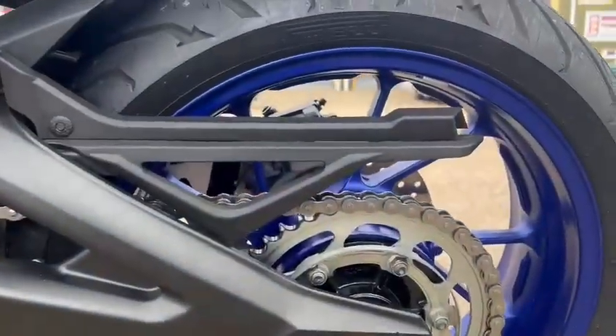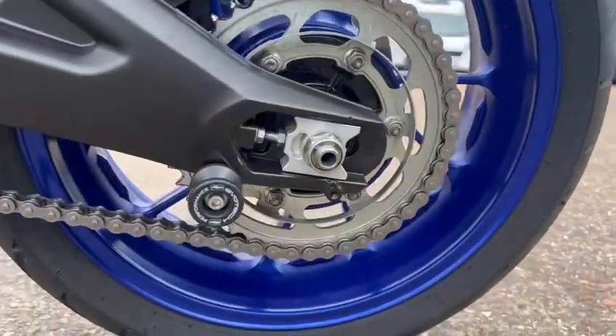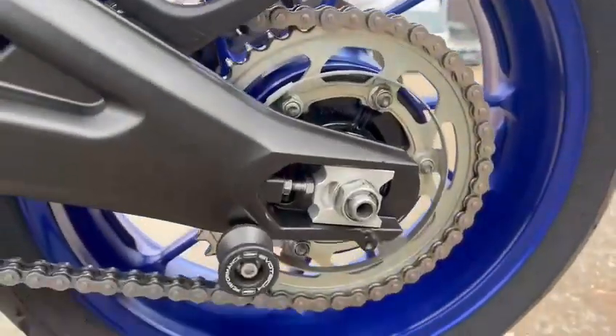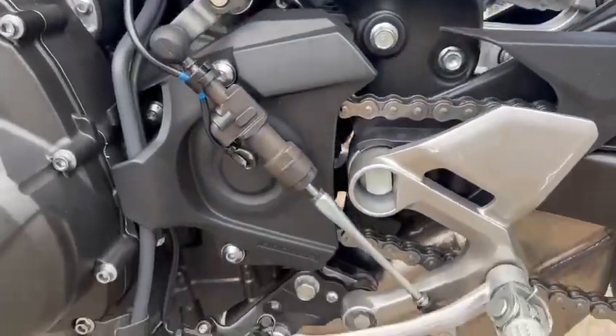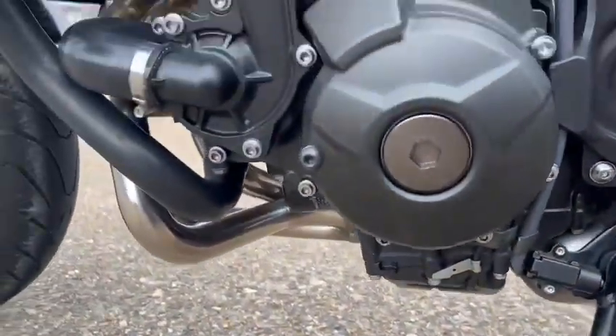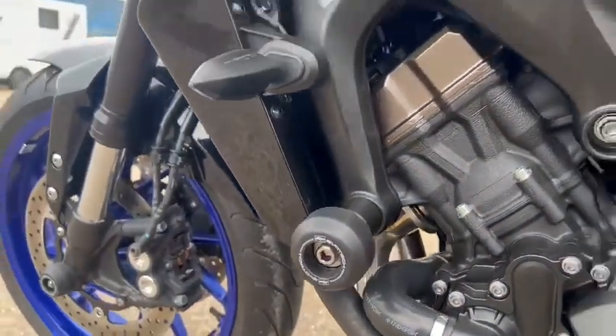Chain and sprockets — head up, got it brand new, very nice condition. Needle tip, padded bobbins, quick shifter. The engine case on the sides is nice. More EVOTech.